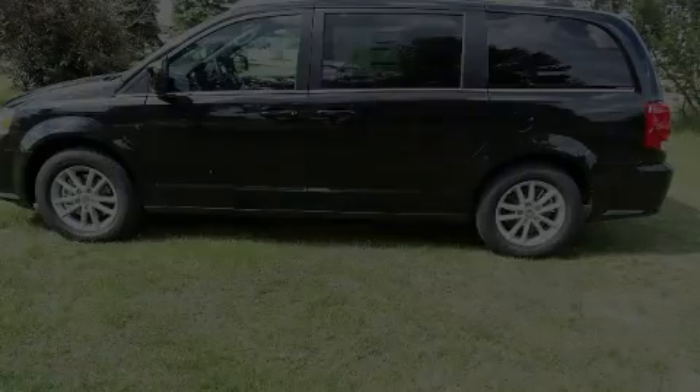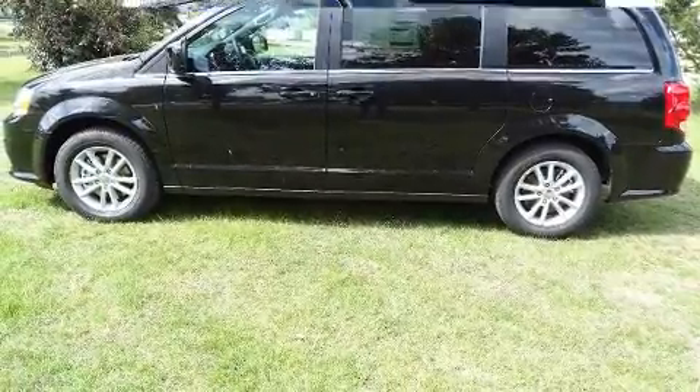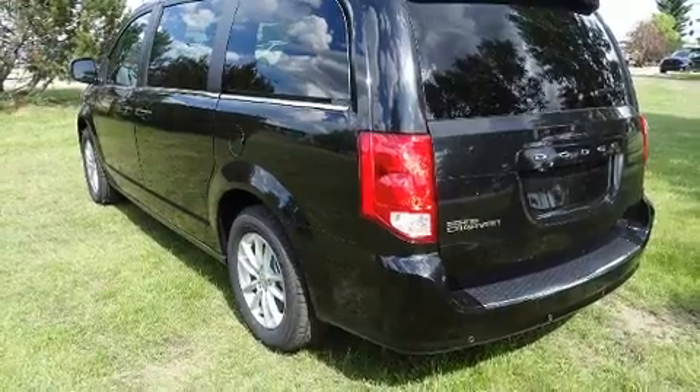Discerning drivers will appreciate the 2020 Dodge Grand Caravan. It features an automatic transmission, front-wheel drive, and a refined six-cylinder engine.